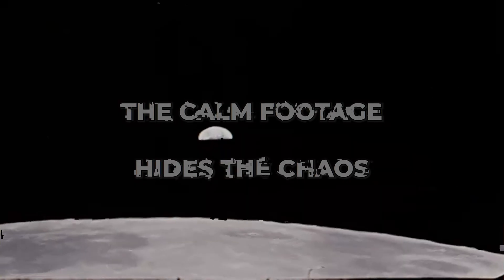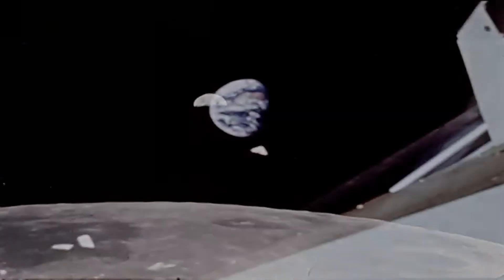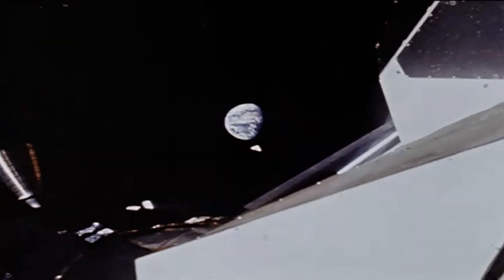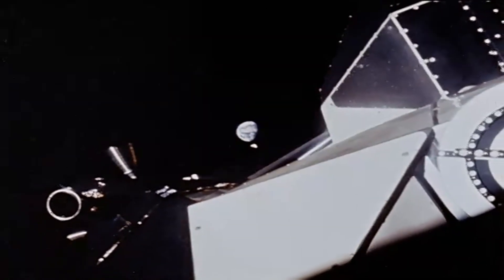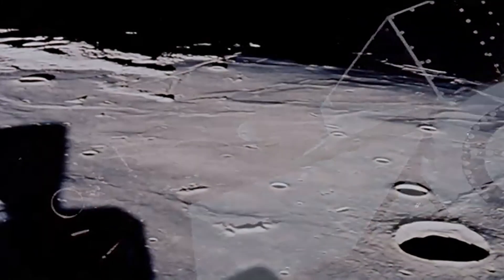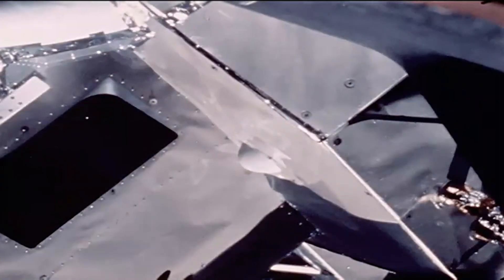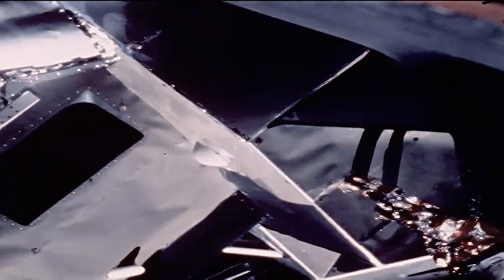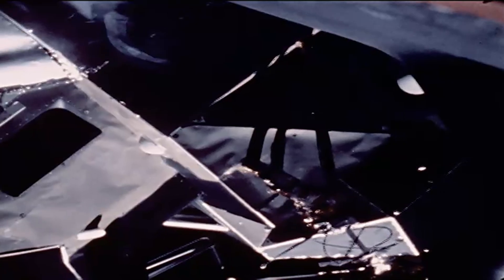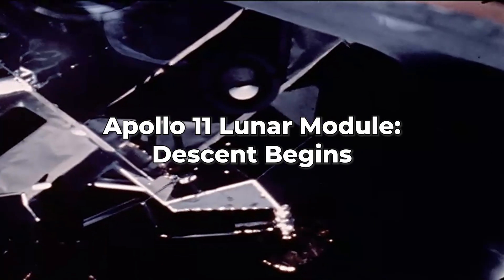July 19th. Apollo 11 slows down and goes into orbit around the moon. The bright blue planet of Earth now lies 238,000 miles beyond the lunar horizon. Astronauts Armstrong and Aldrin, now in the lunar module, separate from the command module. Astronaut Collins remains behind. Preparation for the lunar module descent to the moon now begins.